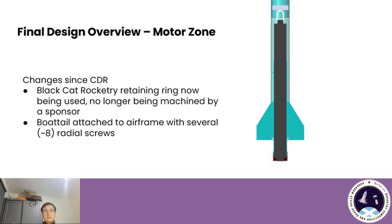In the aft section, there have been some small changes. The retaining ring that was going to be custom-made by a sponsor is now going to be one we've bought from Black Hat Rocketry, just to remove as much complication as possible. This also means that the boat tail is going to be screwed directly into the rear of the vehicle — again, just removing as much complication as possible.